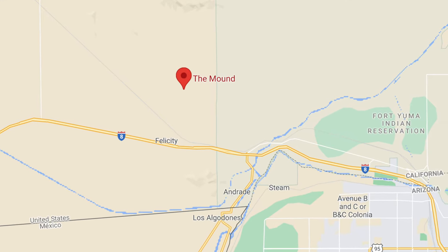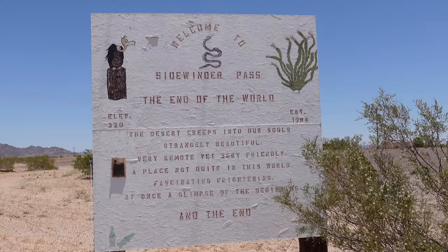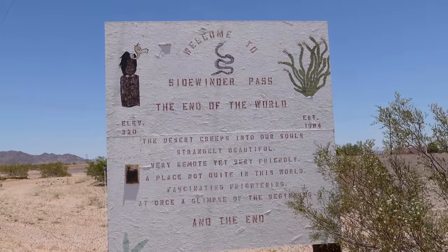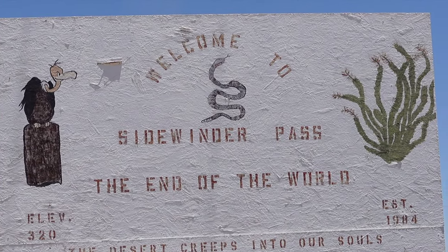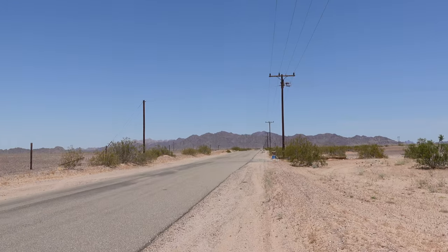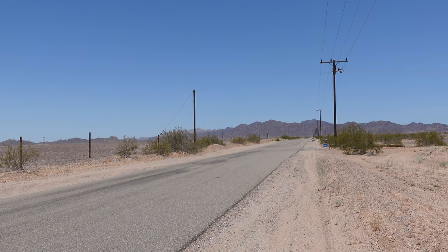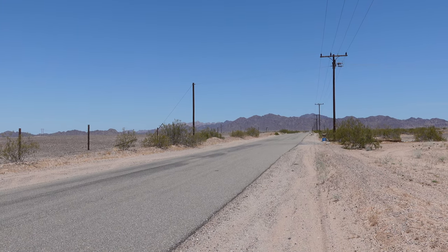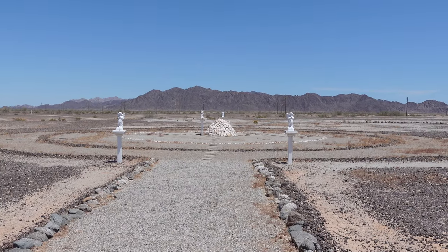To get to the mound, you exit Interstate 8 at Sidewinder Road at Felicity. Felicity is where the center of the world is located — we do have a video on the center of the world which I'll link in the description. Apparently, while Felicity is the center of the world, Sidewinder is the end of the world. Down Sidewinder you take this paved road; it does become a dirt road for the last quarter mile or so, and the mound will be on your left hand side once it becomes a dirt road.